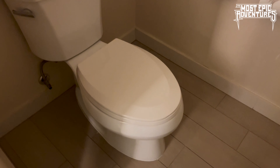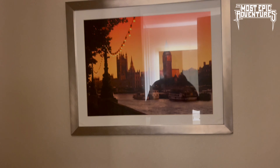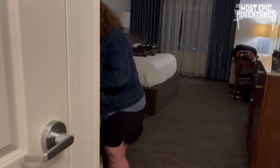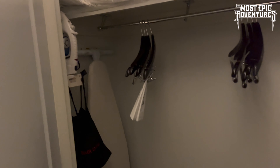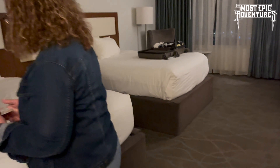Come along and join us on this episode of the most epic adventures. I'm trying to be quiet because it's after midnight here. Let me close the door. We'll start with the bathroom. We are in the Pool South Tower.